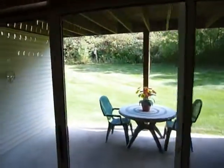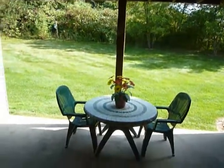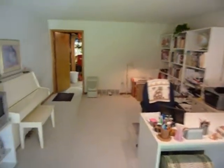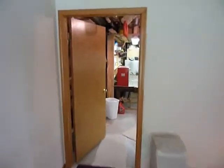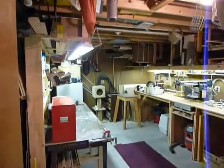As we enter the lower level, there's another triple slider that looks out into the backyard — a nice, private wooded setting. Then we have a rec room. This particular owner had a woodworking shop in the back of the rec room, so they didn't expand it all the way out.